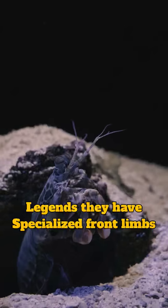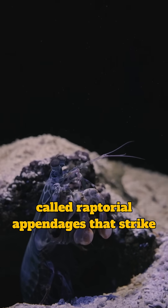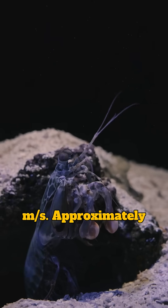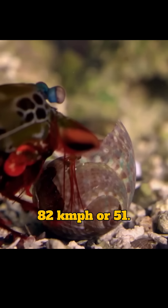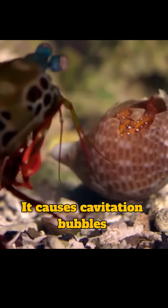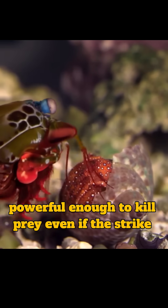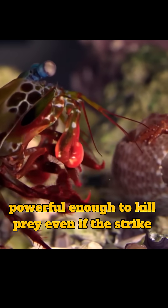The smashers are the real legends. They have specialized front limbs called raptorial appendages that strike at about 23 meters per second, approximately 82 kilometers per hour or 51 miles per hour. That's so fast it causes cavitation bubbles — pockets of vapor that collapse with a shockwave powerful enough to kill prey, even if the strike misses.